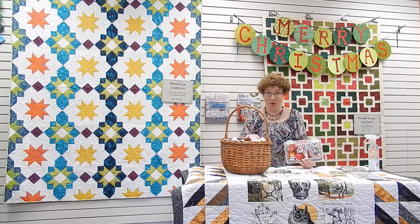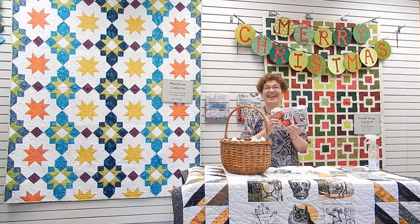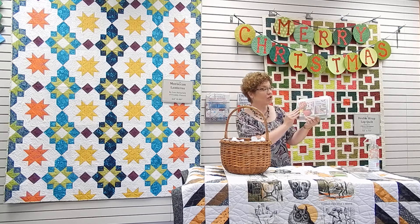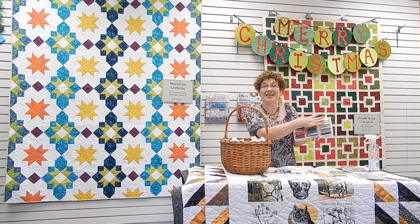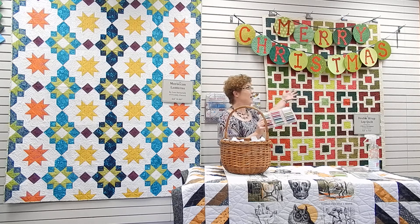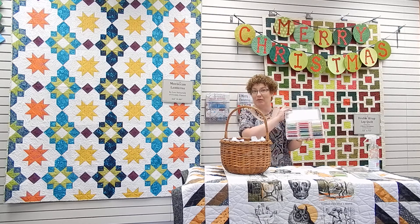Now it's time to award some awesome prizes. Grand prize today is this awesome thread box — the Kim Schafer A Merry Christmas thread box from Aurifil Threads. 12 luxurious cotton spools that go along with her brand new book. Kim's a local artist here, so make sure to check out her trunk show and the book, which is available from the store.